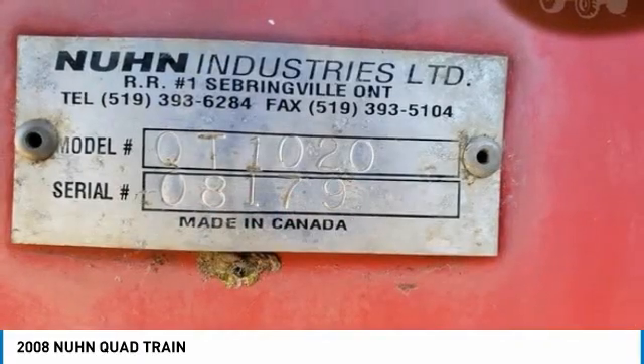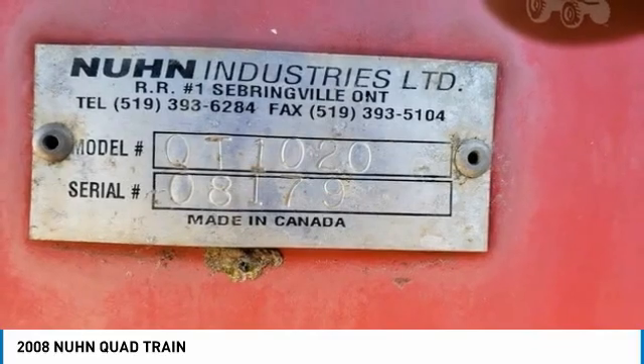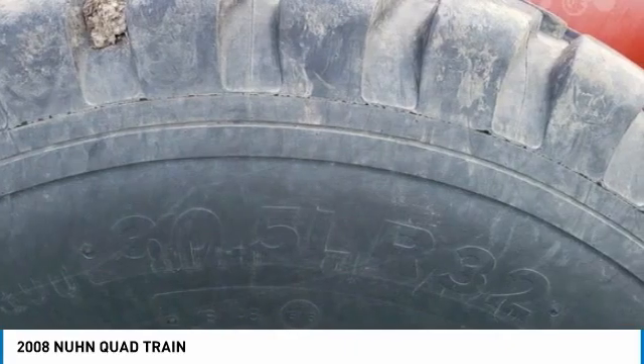Don't miss out on this amazing opportunity to gain industry success, because this QuadTrain is priced to sell. Call today for more information on how you can put this industrious 2008 Mann QuadTrain to work for you.